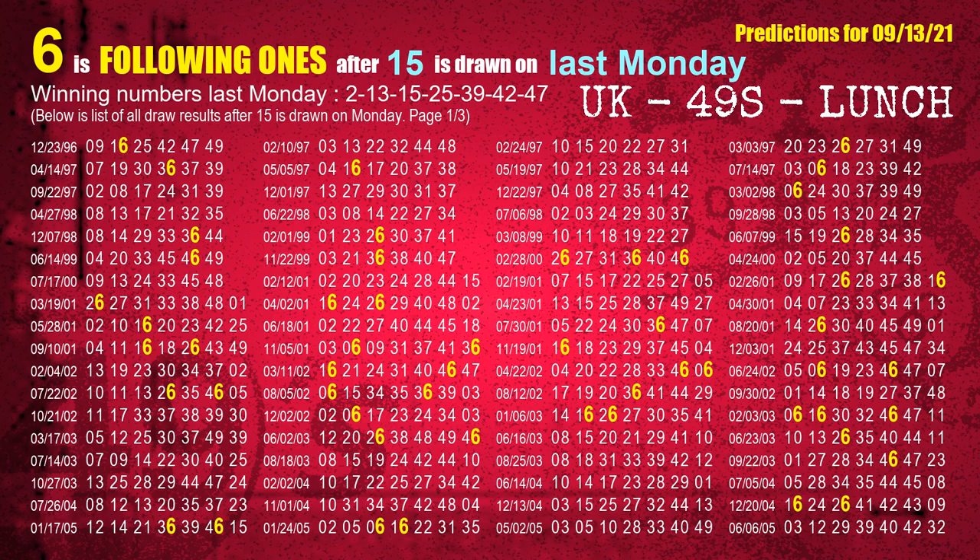The third winning number last Monday is 15. The most frequently following units digit is 6 when 15 is the winning number on last Monday.